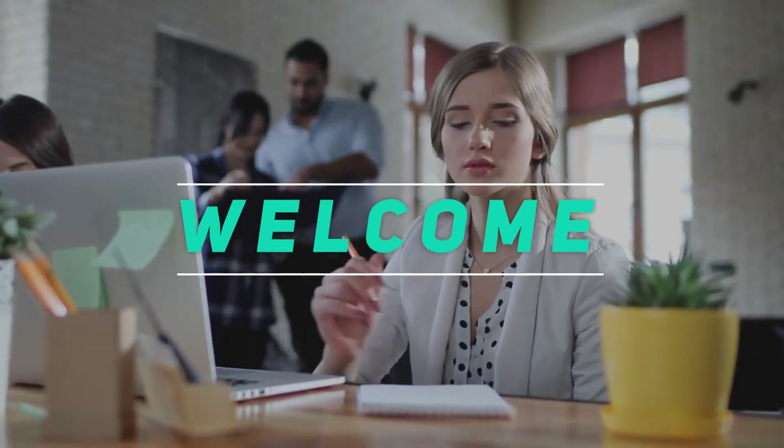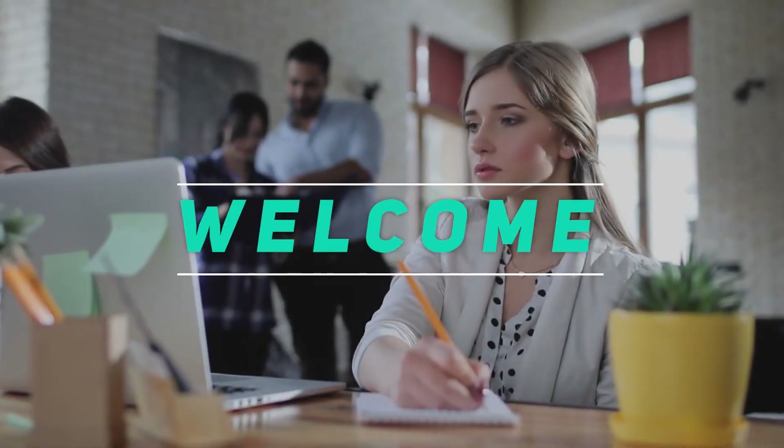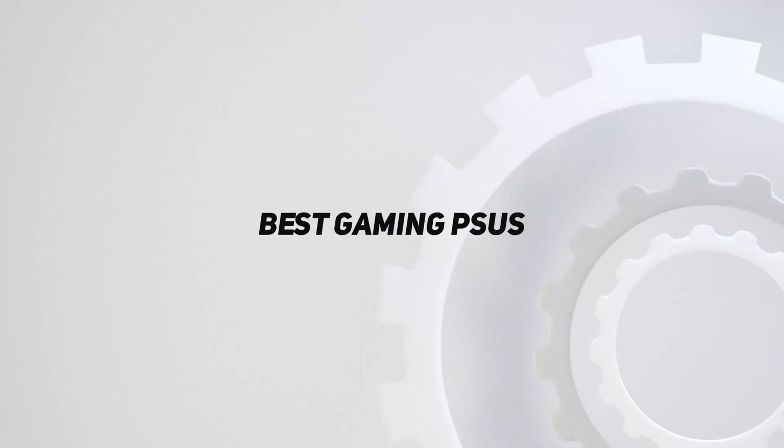Hey, welcome back to my channel. In this video, I'm gonna talk about the top 5 best gaming PSUs.